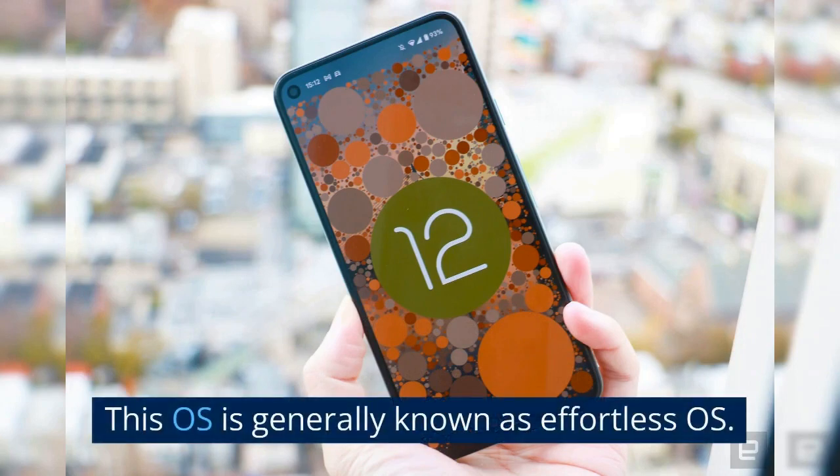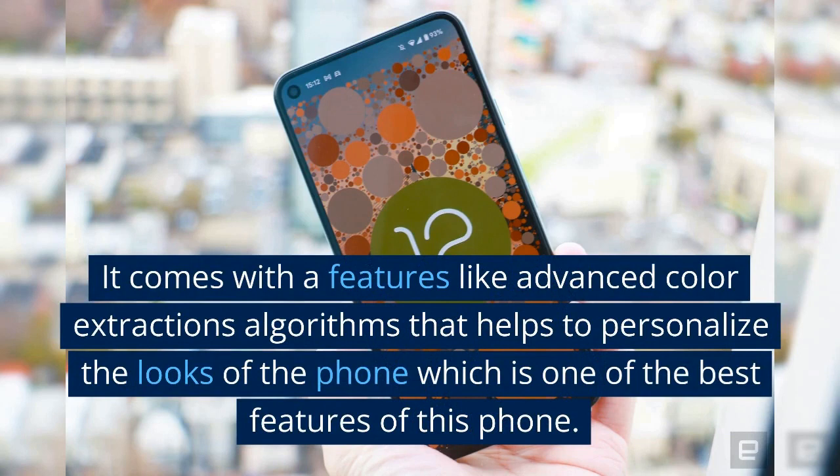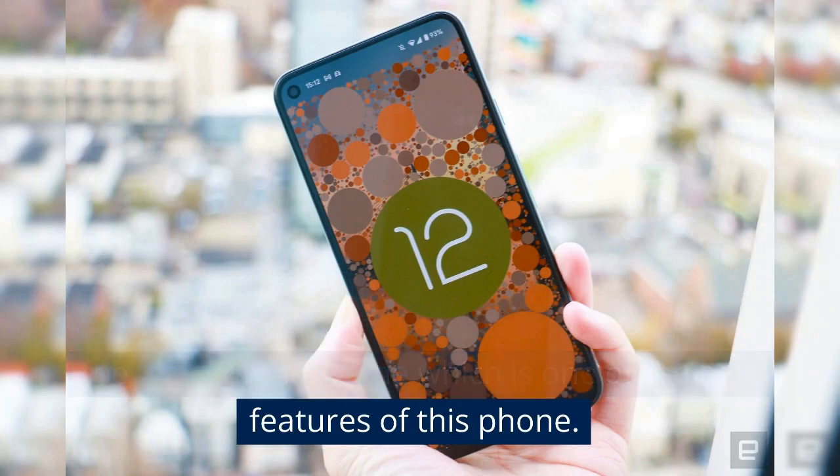This OS is generally known as an effortless OS. It comes with features like advanced color extraction algorithms that help to personalize the look of the phone, which is one of the best features.